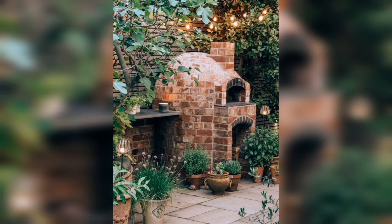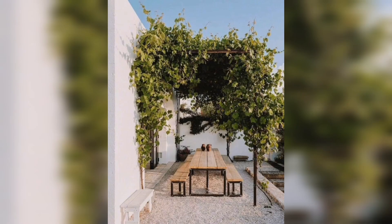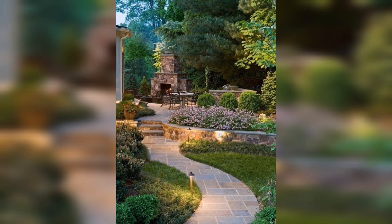Hey guys, welcome back to another video of my YouTube channel Gardening Pro DIY. In this video I will cover another beautiful visual art collection for garden inspirations. Consider hitting the like button and subscribing to my channel for daily updates.